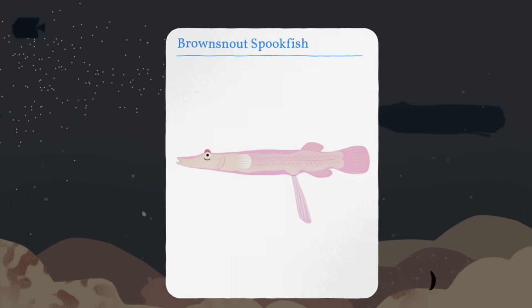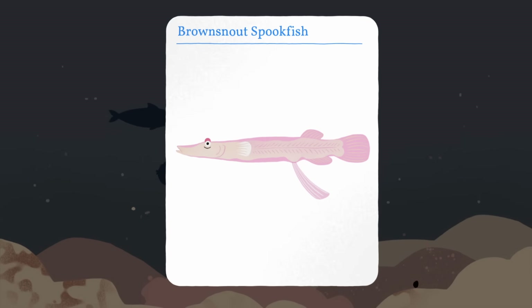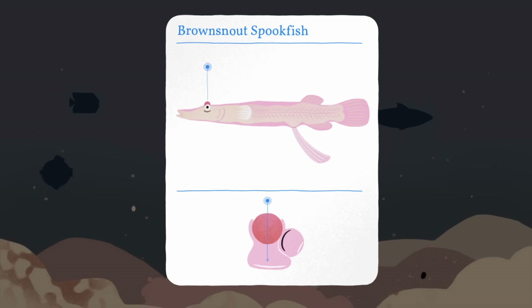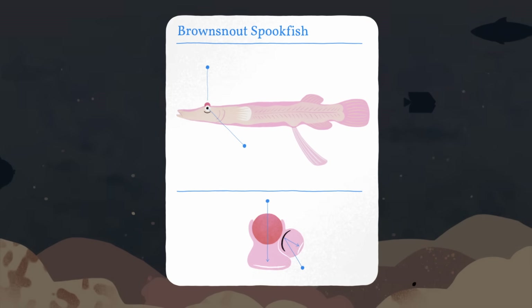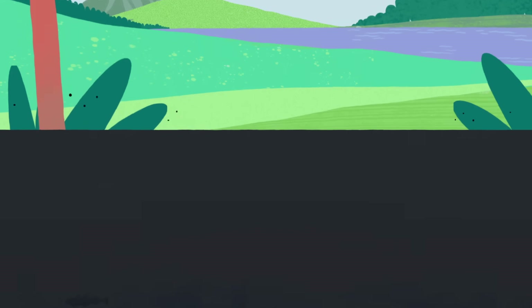Some fish have eyes that are unique among vertebrates because they use mirrors. For the brown-snout spookfish, each eye has an upward-facing lens and a downward-pointing mirror composed of tiny crystal plates that efficiently gather light. They can see up and down simultaneously and may perceive distinct shapes even in the ocean's depths.